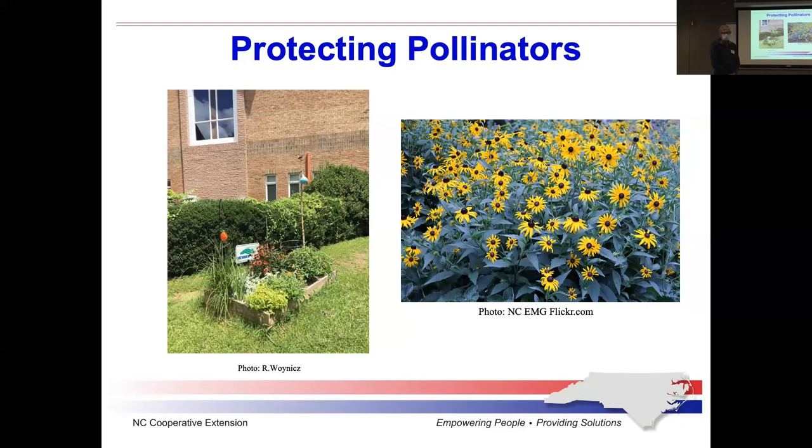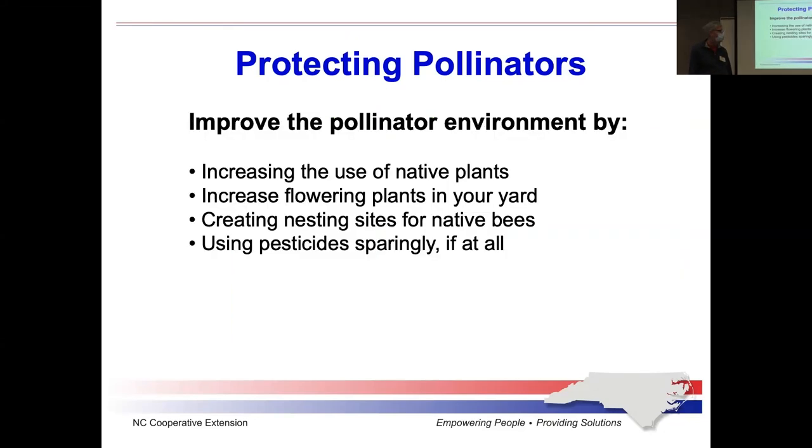When we talk about pollinators, one of the things we need to know is how do you protect them? Pollinators are under threat everywhere these days, globally. The insect population has dropped dramatically in the last couple of decades. So what can you do to help protect pollinators and attract them to your garden?